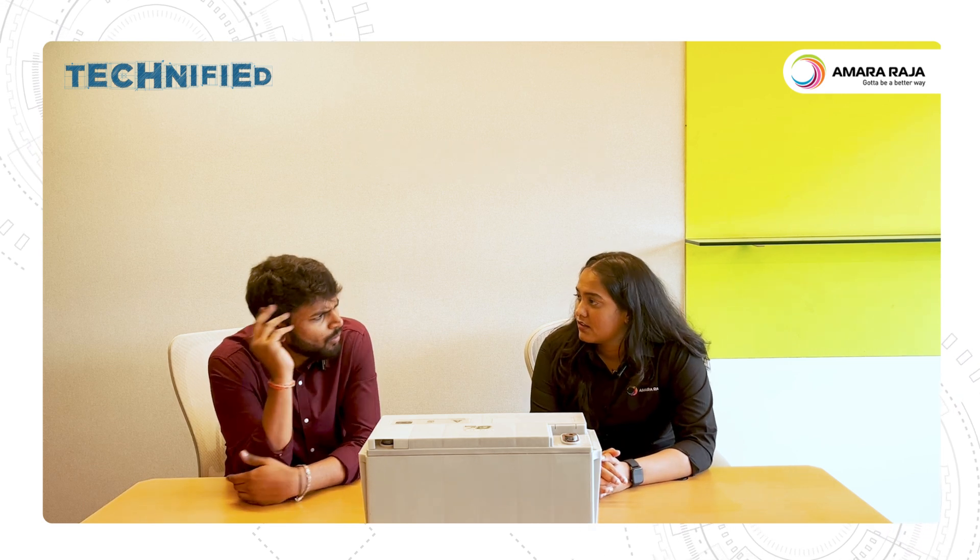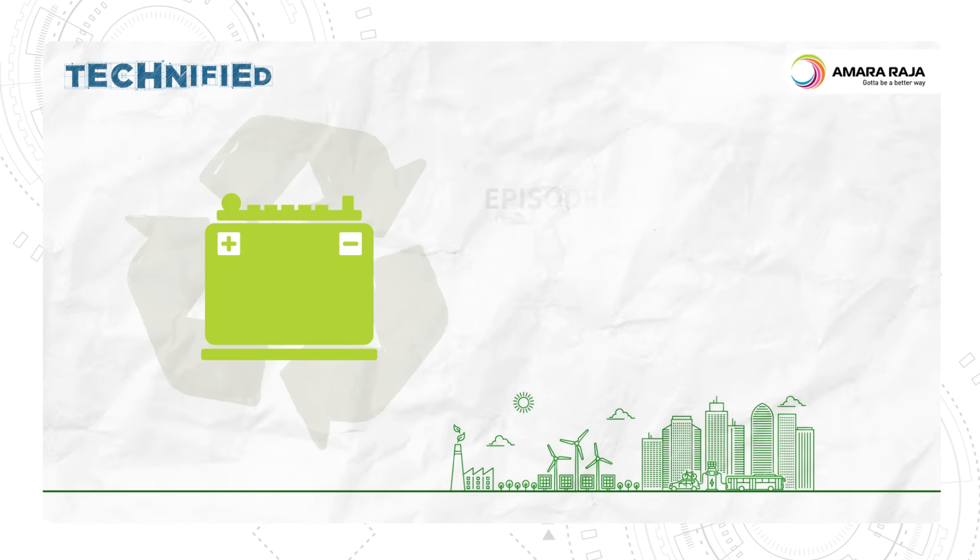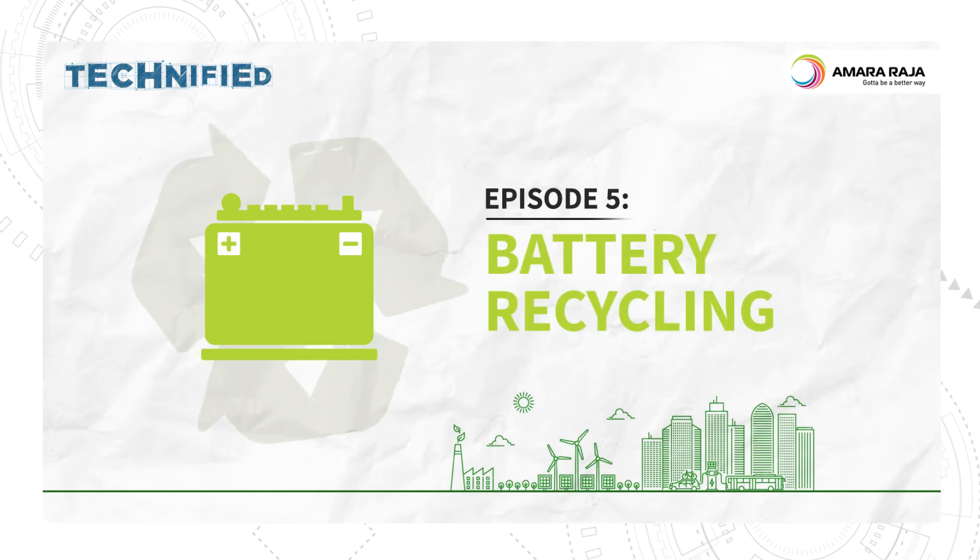This is a used lead acid battery. It's fully served its purpose. I'm wondering what to do with it now. Don't even think about discarding it. Why? Because we will have to recycle this battery. Is it because the materials used in it are valuable and we shouldn't let it go to waste? It's a little more than that. Let me explain.